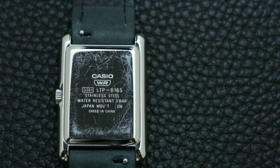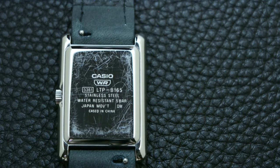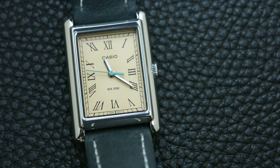Moreover, this time they stepped up their own game with a stainless steel case that offers the same quality as a high-end watch case, unlike the older models that used only a chromed alloy case, which is not as resistant as stainless steel.